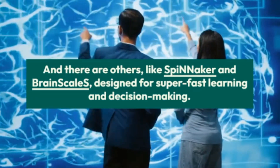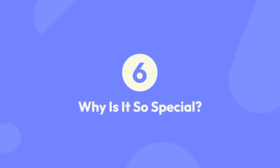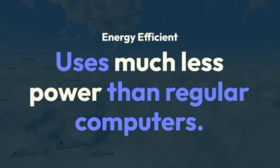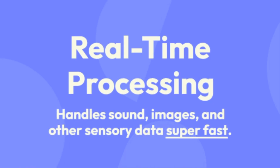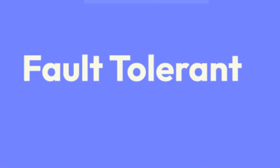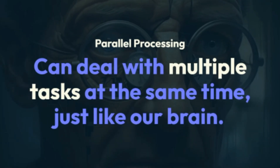There are others like SpiNNaker and BrainScaleS, designed for super fast learning and decision making. Why is it so special? It's energy efficient — it uses much less power than regular computers. It handles sound, images, and other sensory data super fast with real-time processing.